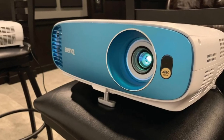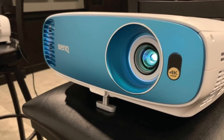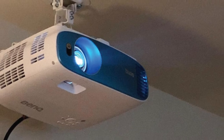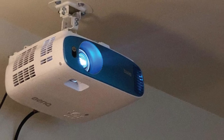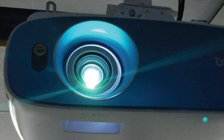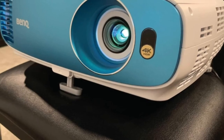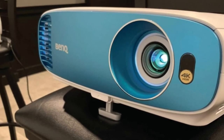The BenQ TK100M is the ultimate home entertainment accessory for your bedroom. It has 3,000 lumens brightness and a 10,000:1 contrast ratio, making it perfect for any kind of viewing experience. There are so many modes available — game mode, music mode, cinema mode, sport mode — you name it. With all these different options, there's never going to be a night where you're bored or out of ideas about what to watch.